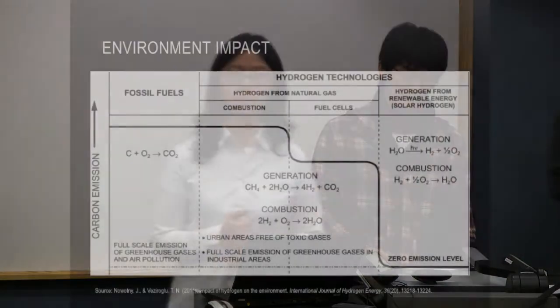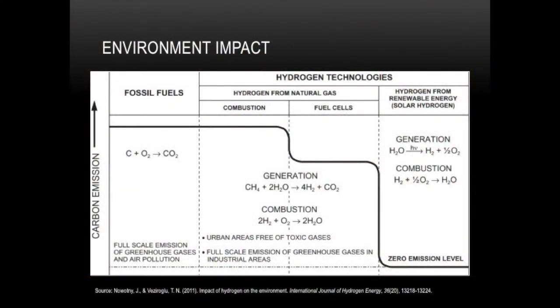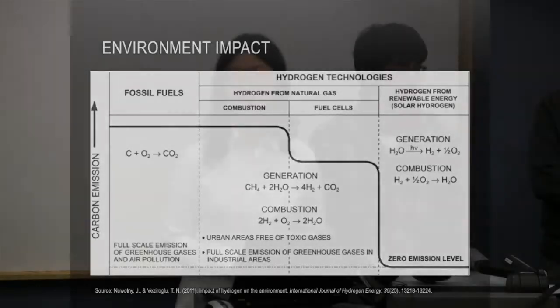Hydrogen is not actually a primary energy source but an energy carrier, similar to electricity. If all hydrogen is produced from fossil fuels, it requires three times more energy than it can provide. In order to use hydrogen in our economy, we have to develop the whole supply chain — from production to transportation and utilization.